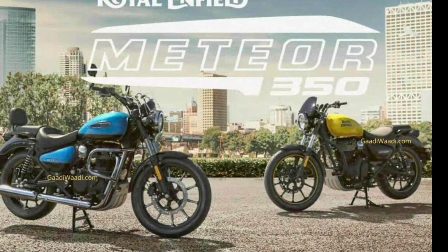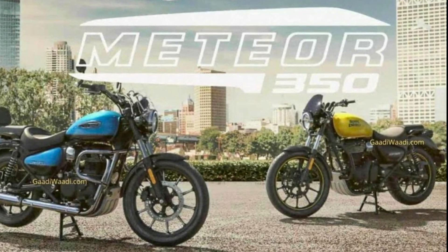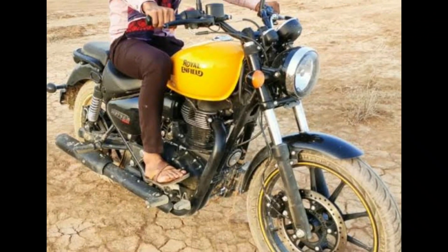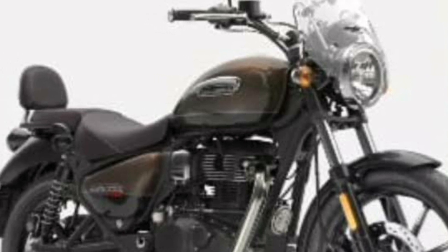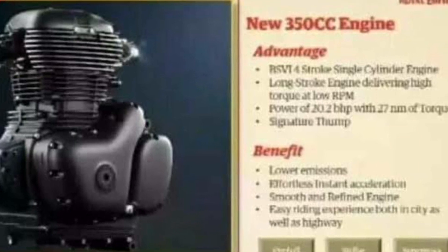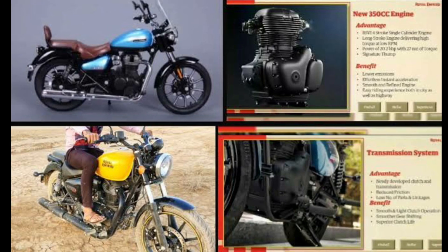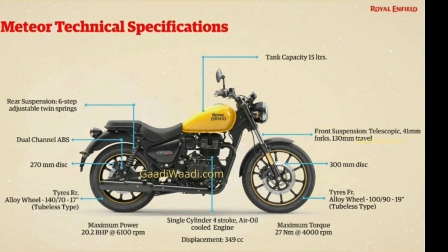Royal Enfield Meteor 350 will likely go on sale towards the end of next month or early December as the replacement for the Thunderbird range. The Meteor 350 has been in the headlines over the last several months, as regular spotting of test mules was followed by leaked documents revealing its variants, engine specifications and other details. Even its scale model, which will be retailed as official merchandise, also surfaced on the internet, further fueling the anticipation of its launch.